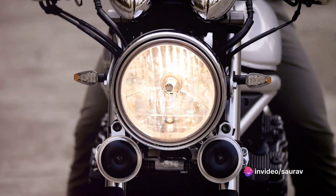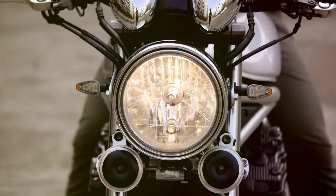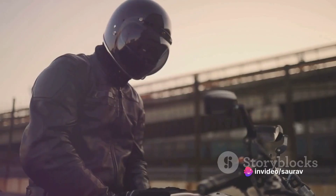From the distinctive LED headlight to the eye-catching trellis frame, the Duke 390 turns heads wherever it goes. Whether you're conquering the city or chasing adventure, the KTM Duke 390 is your ultimate ride.